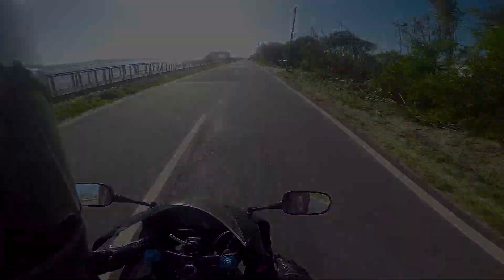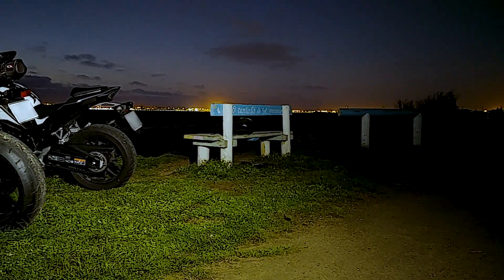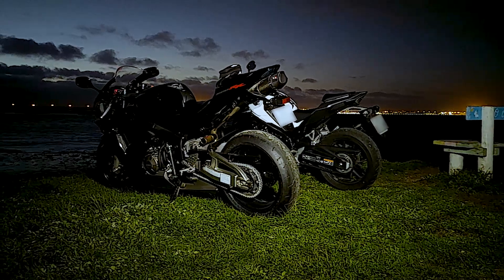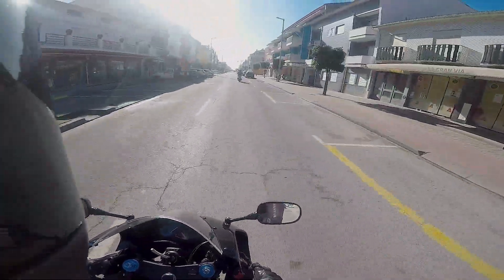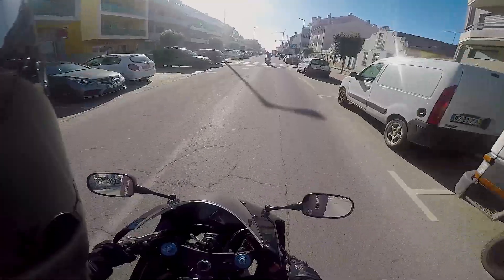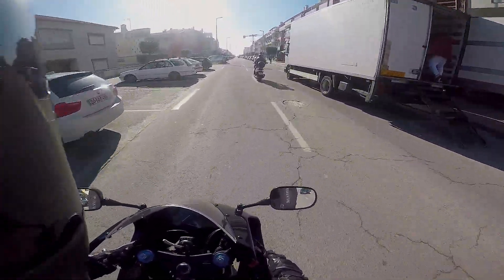Jesus Christ man, I love it! All right guys, so we are once again in sunny Portugal, but this time I'm riding a very different bike. So this is now my new bike — I have in fact bought a CBR 600RR, which was something that I always wanted to own, and well, now I finally have it.